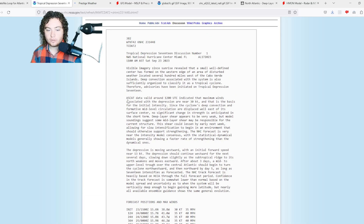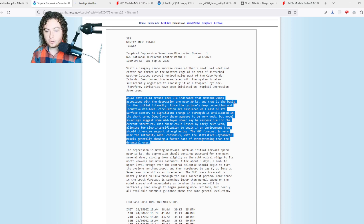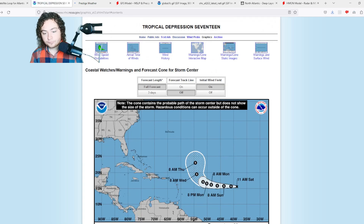The system is showing a tropical depression near 30 knots. The basis for the initial intensity is that the cyclone's deep convection and formative mid-level circulation are displaced well to the east of the surface center, so no significant change in strength is anticipated in the short term. Deep layer shear appears to be very weak, but models suggest some mid-level shear may be responsible for the current structure. This shear could lessen by early next week, allowing slow intensification to begin in an environment that would otherwise support strengthening. The NHC forecast shows a gradual strengthening trend.